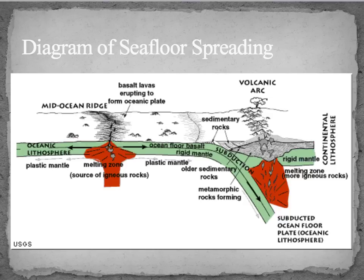Continental crust is less dense than oceanic crust, so the denser oceanic crust gets pushed under at subduction zones. At a subduction point, you can get mountains and volcanoes forming. Volcanoes also form at the mid-ocean ridge. The ocean floor is in constant motion, and measuring it has given us a great deal of information.